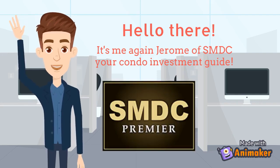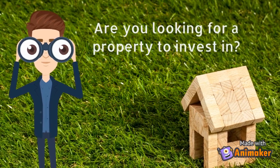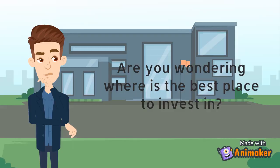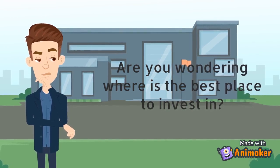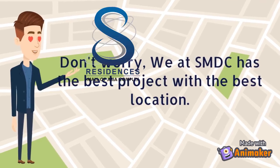Hello there! It's me again, Jerome of SMDC, your condominium investment guide. Are you looking for a property to invest in? Are you wondering where is the best place to invest? Don't worry, we have the best project with the best location.